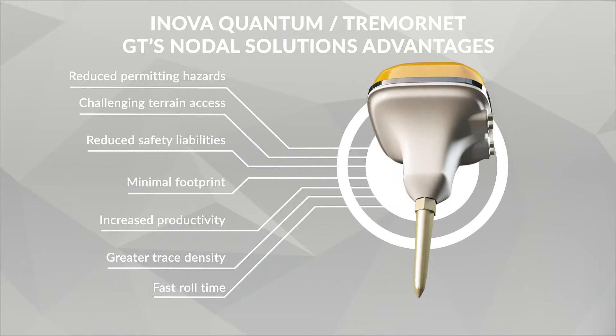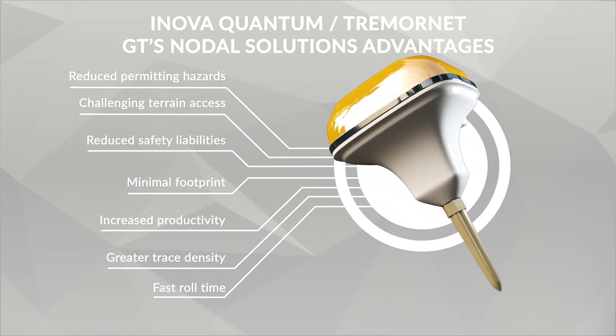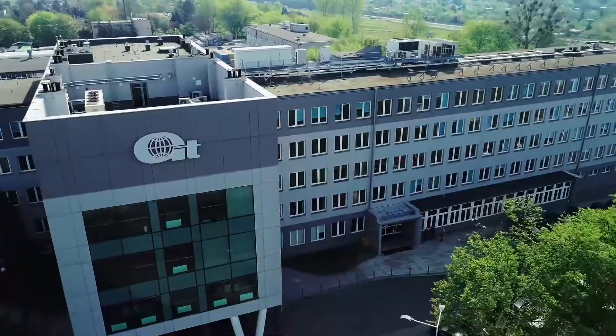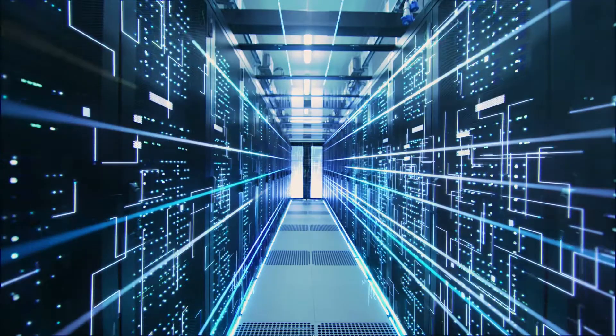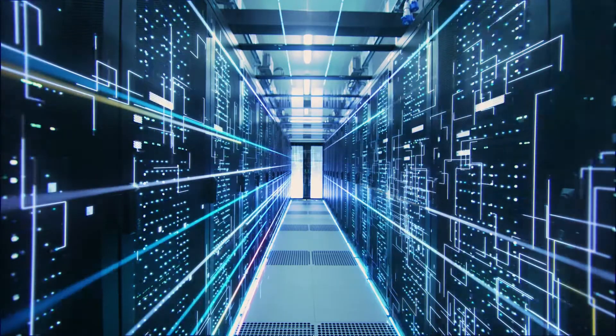We have an extensive track record of successful nodal surveys in numerous countries. GT contributed to the development of the nodal next generation seismic system. Our programming and operational know-how made it efficient and reliable in any kind of terrain.